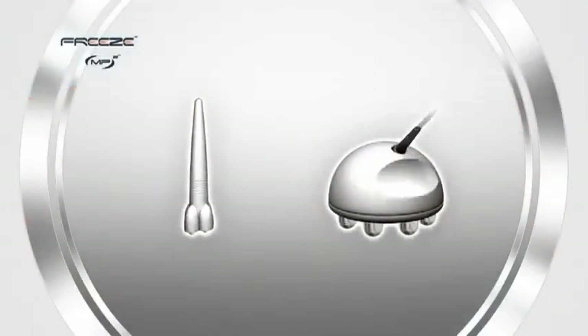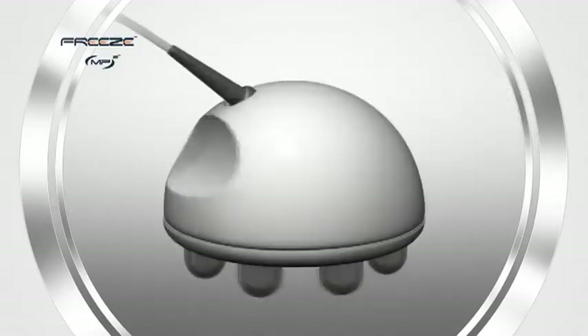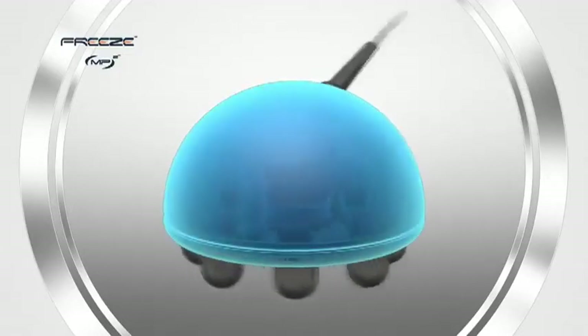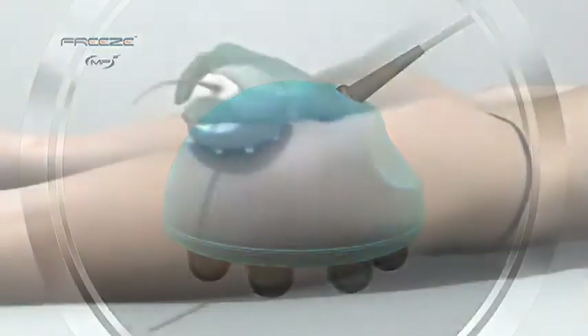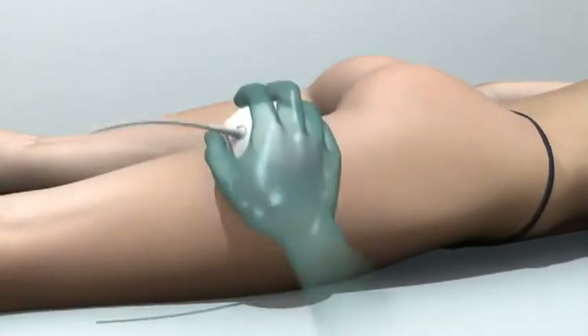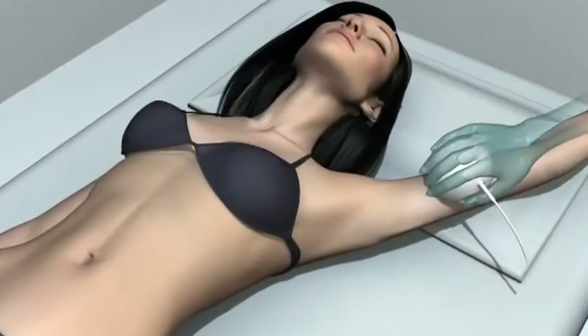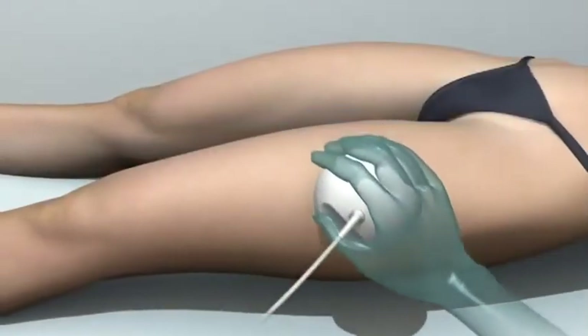MP synthesizers unify multiple wave pulse energies. An ingenious design, the octipolar reduces operator fatigue and is sensitive to skin topography. Made to sit comfortably in the palm of your hand, it gently and effortlessly glides over the skin, creating a more intimate and pleasurable skin tightening and body contouring experience.